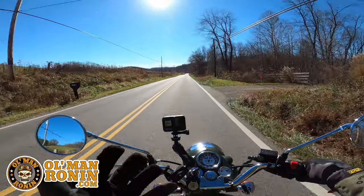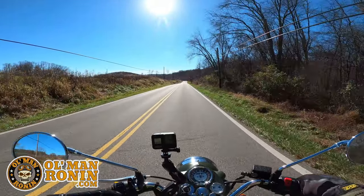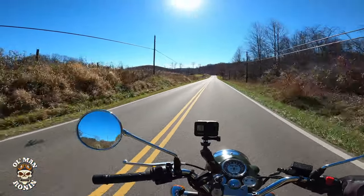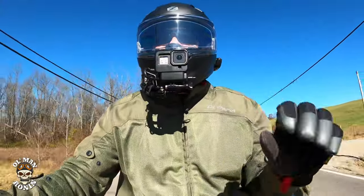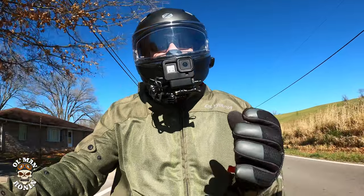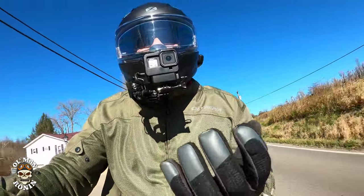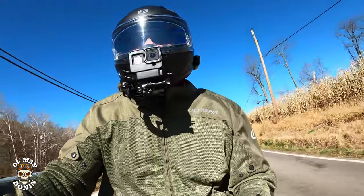A lot of people are going to say, 'Why are you including both?' Well, there's a pretty good reason — they're really, really similar in a lot of ways. There are some differences and they are drastic, but those differences really make the motorcycles stand out and give you a feel for what they're really about.